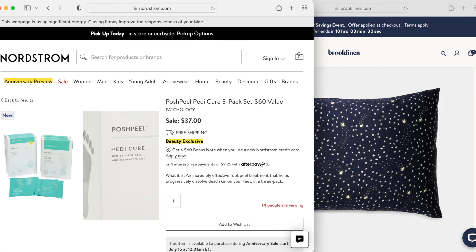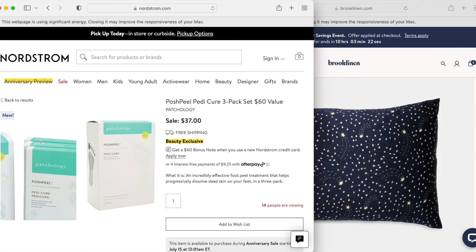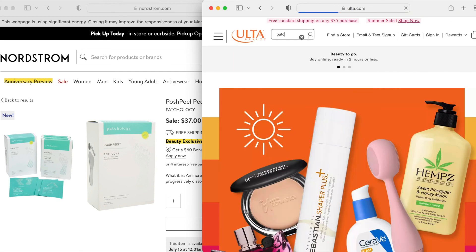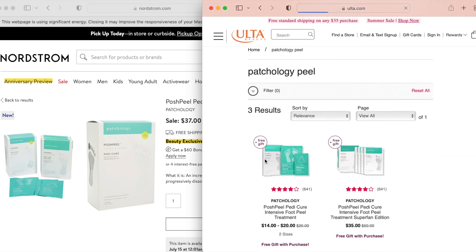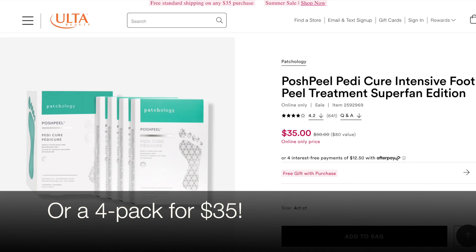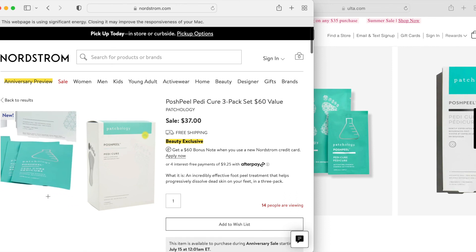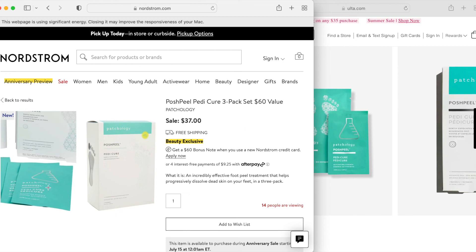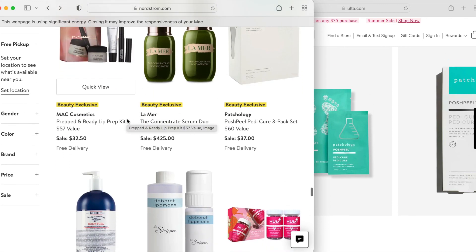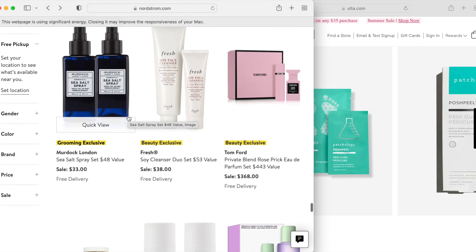For the Patchology peel — $37 for a three-pack. I would say maybe just pick up one of these; they tend to be in the Ulta 21 Days of Beauty. I think you can get one for $14, so if you've never tried it before, maybe just pick it up on sale. The thing I don't like about this particular foot peel is that the liquid comes in separate packets that you pour into the booties instead of having a pre-filled booty that you cut the top off — so that's more of a hassle. I do like this face cleanser, but I think I have one that I still haven't gotten into.